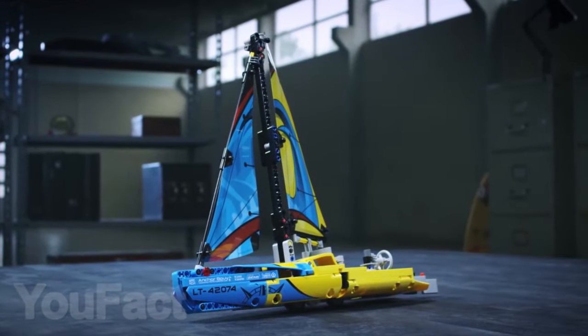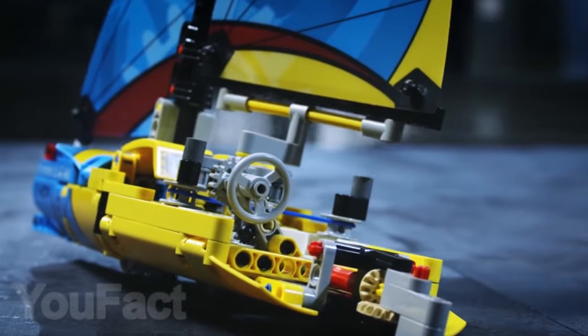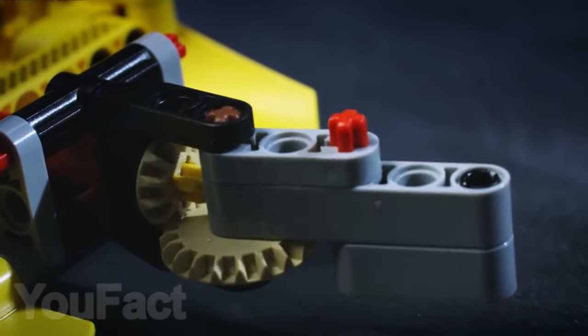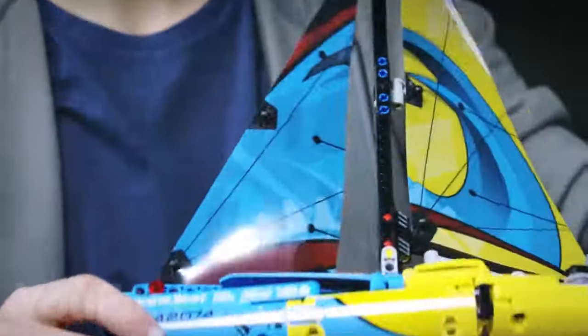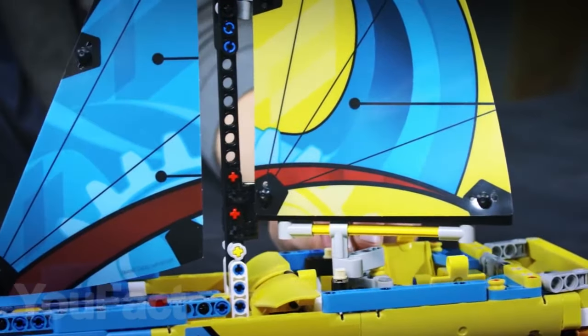The Lego Technic series has not only cars. For example, from 333 pieces, you can assemble a colorful yacht, which also has moving parts. And when you get bored of the yacht, you can easily transform it into a catamaran. This set is recommended for children over 8 years old.